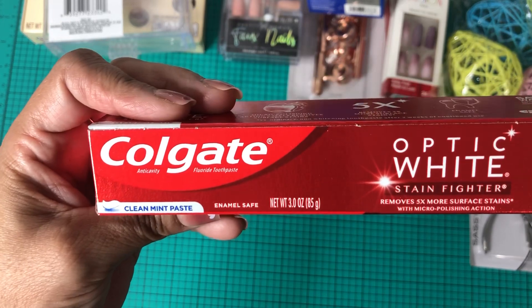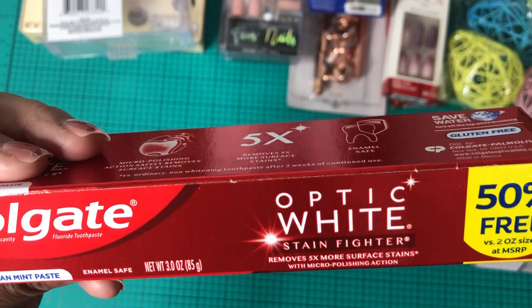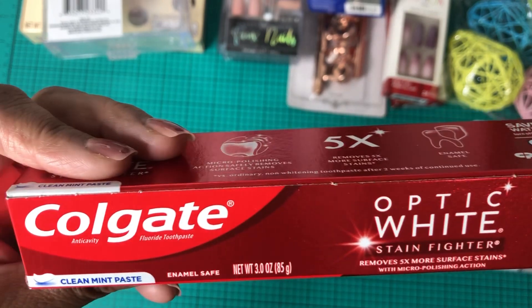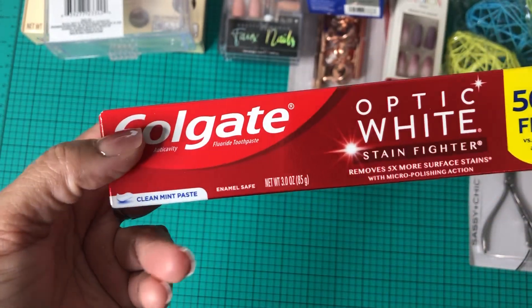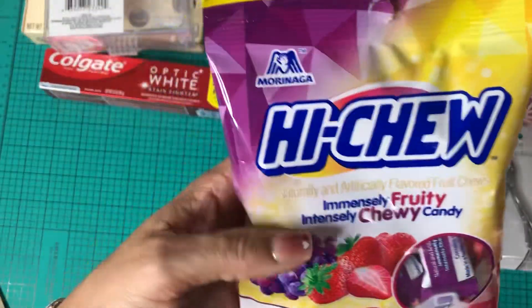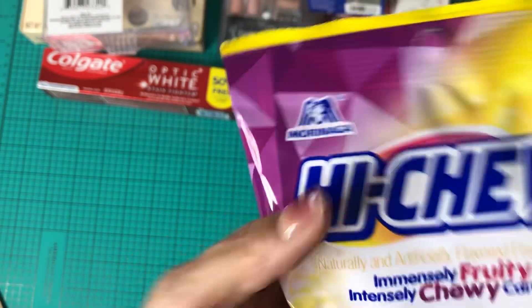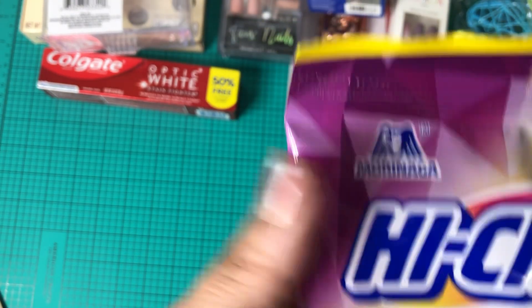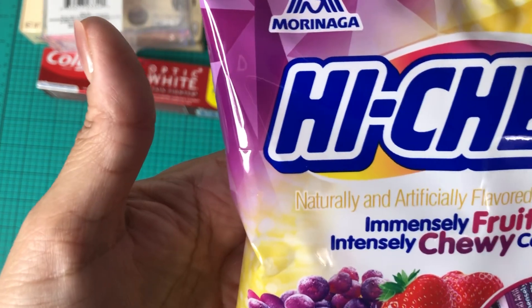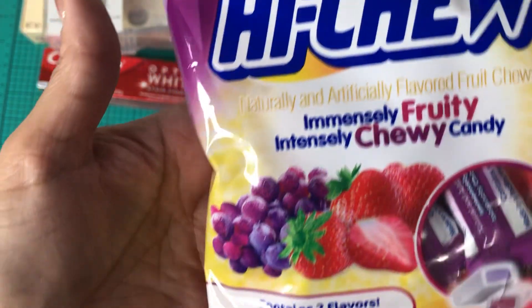I picked up a Colgate Optic White Stain Fighter toothpaste — it says 50% free — in clean mint paste. Then I picked up some Hi-Chew candy in the grapes and strawberries flavor.